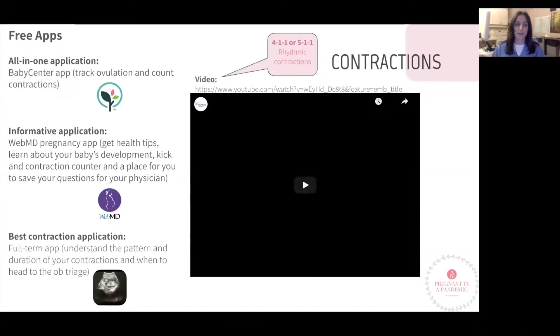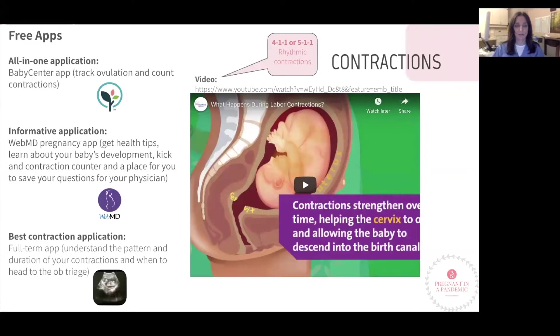There's a slide outlining some helpful free applications to help monitor your pregnancy and your labor. There's also a video explaining contractions — you can pause and take your time to watch it.